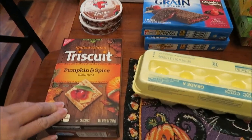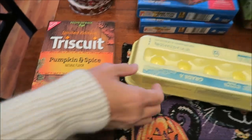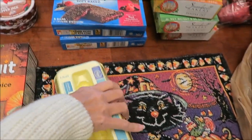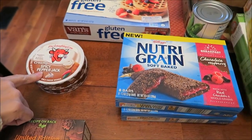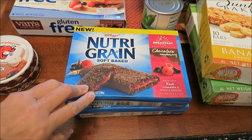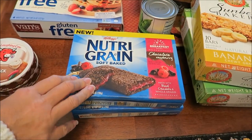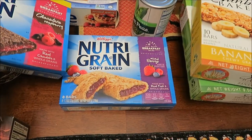At Kroger, we bought the Limited Edition Triscuit Pumpkin Spice Flavor. We bought some eggs, and two of the Laughing Cow Creamy Spicy Pepper Jack. I bought two Nutri-Grain Bars — both new to me. I've really gotten into the Nutri-Grain Bars. This one is Chocolate Raspberry, and then I have Mixed Berry.